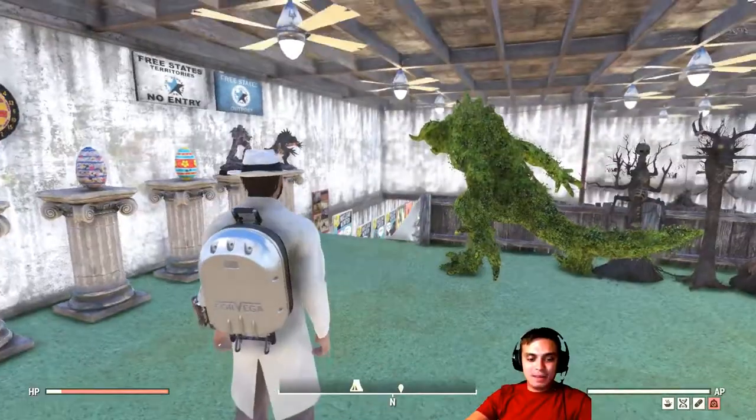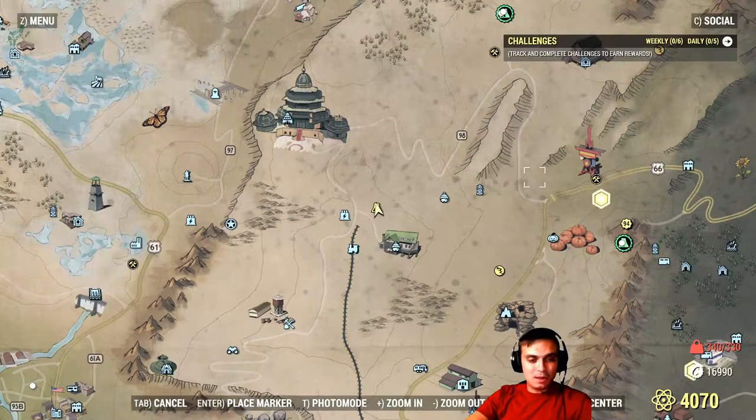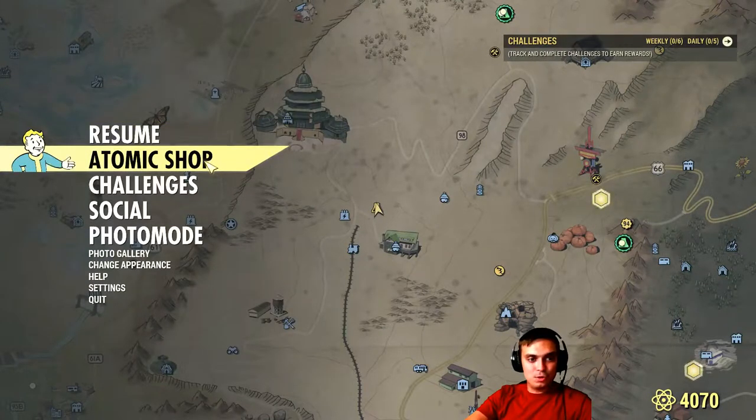Alright, so let's navigate to the Atom Shop. There are a couple of items that are leaving. Some of them I will show you. So let's go.